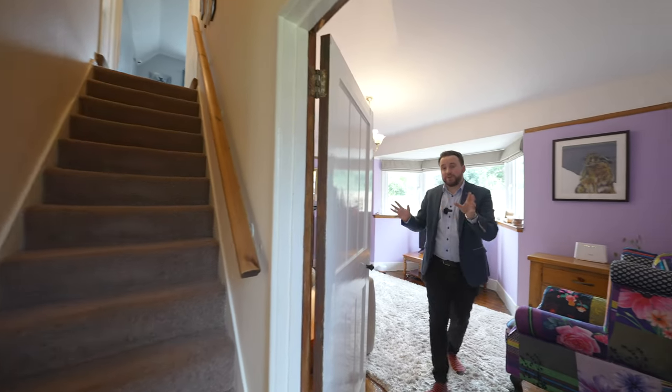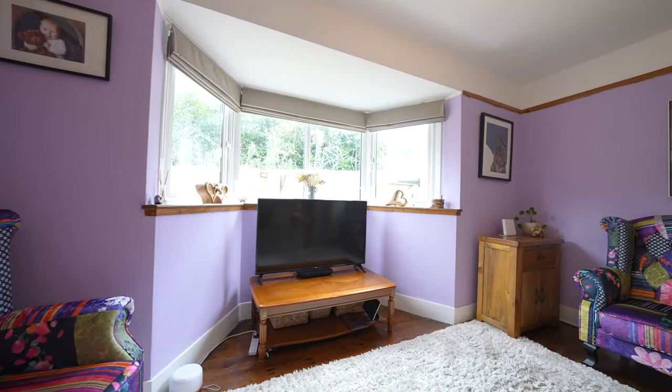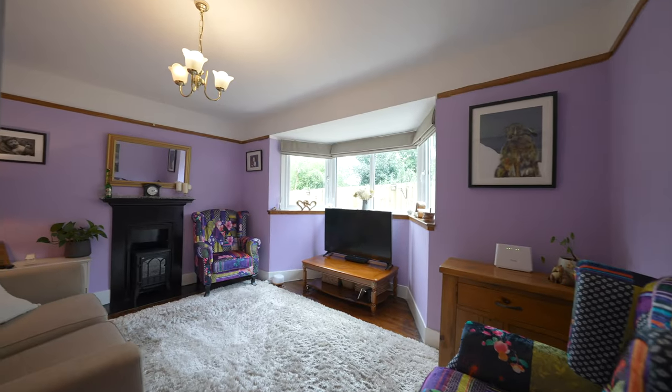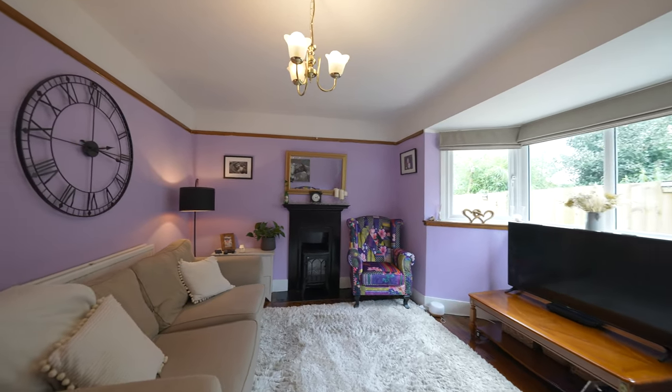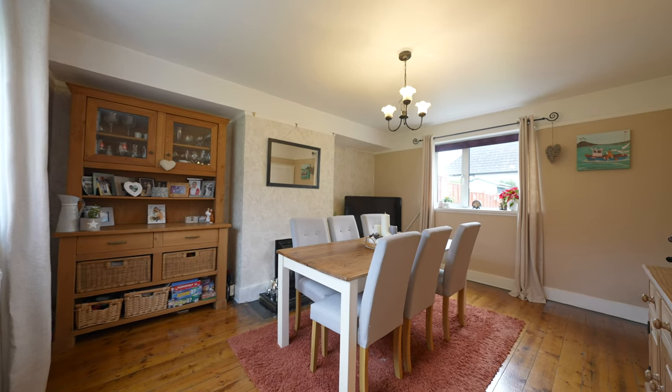Coming into the property, first of all I want to show you the first of the two reception rooms. This room has the benefit of a bay which just floods the room with light, as well as a feature fireplace. A notable feature throughout the property is that it benefits from original doors and skirting boards which just adds an element of character.